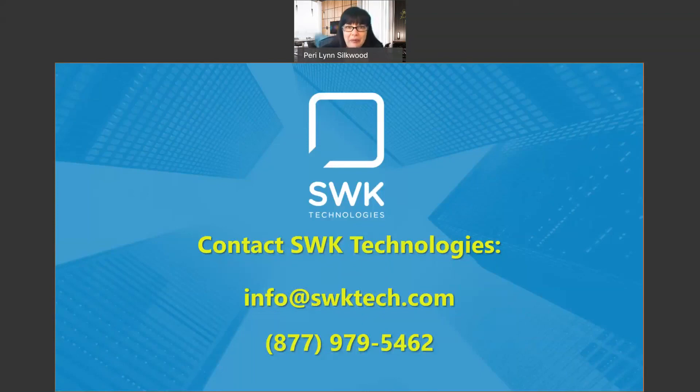I really hope that today's session on going paperless was beneficial for you. Please reach out to SWK — let's set up a meeting and talk about where your paper-based pains and bottlenecks are and how we can best support you in your paperless journey. Thank you for your time today and I'll look forward to seeing you at the Q&A.